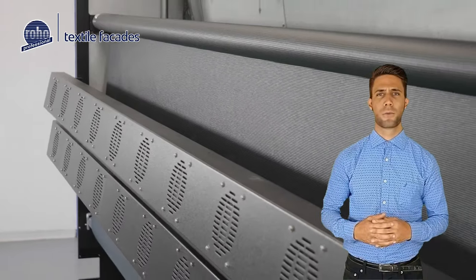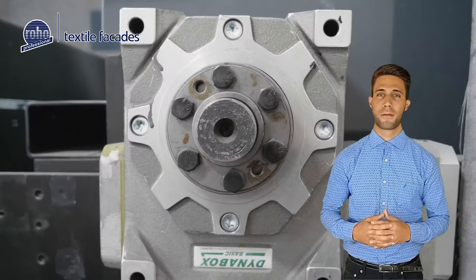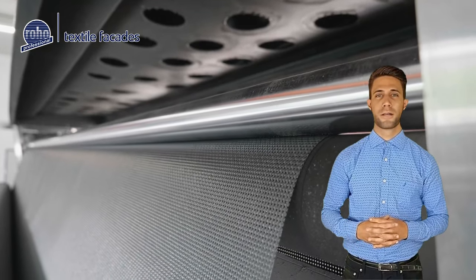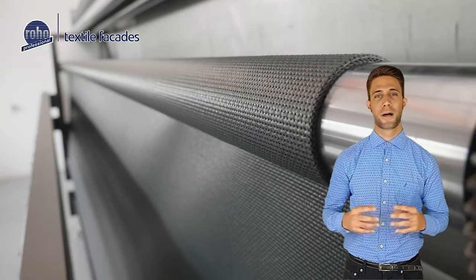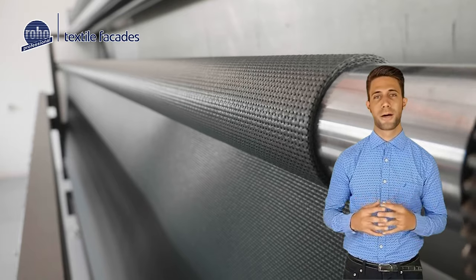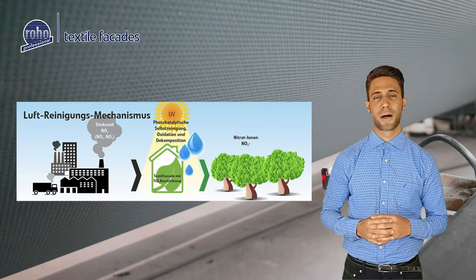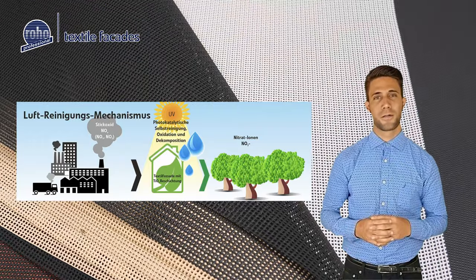Rojo Tex facade fabric with the unique titanite coating — a solution for the CO2 problem. Our new titanite coating technology is inspired by nature and not only air-conditions buildings without using energy, but additionally cleans the air from nitrogen oxides through the photocatalytic process.